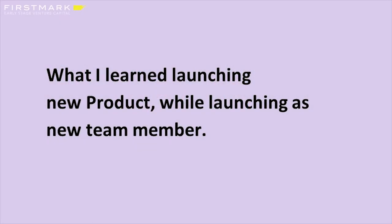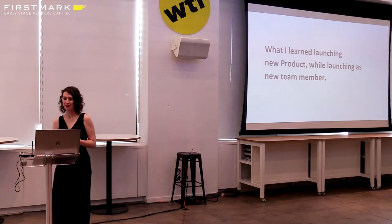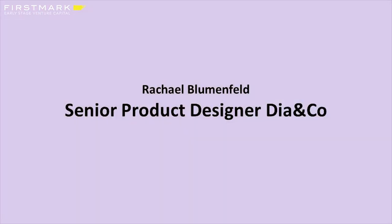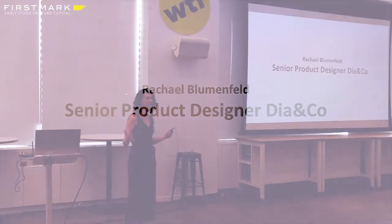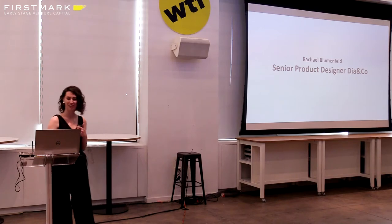The focus of my talk is what I learned while launching our newest product line at Dia, while also launching as a new team member. My name is Rachel Wunfeld. I'm a senior product designer at Dia & Co., and I've been a designer for about nine years now and I still think it's the best job ever.